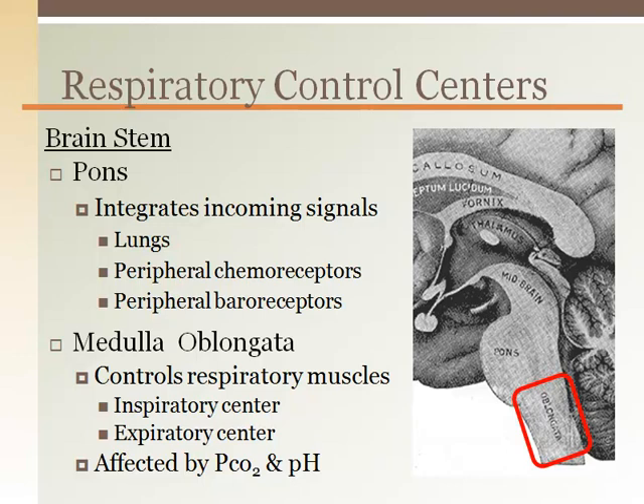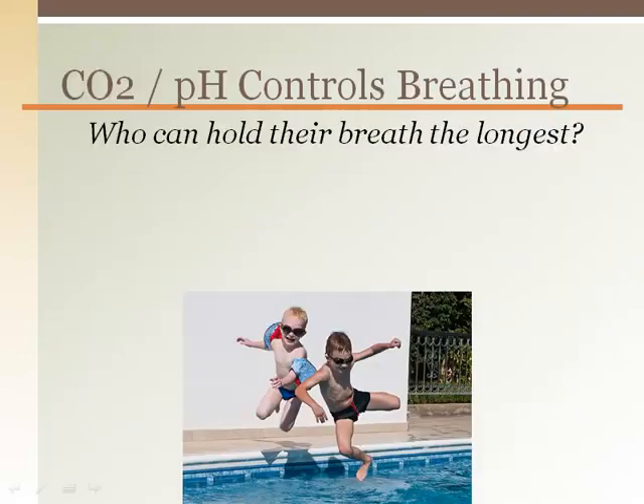The central chemoreceptors are located here, and they detect primarily hydrogen ions, or pH. Carbon dioxide, and therefore hydrogen ions, is the primary mechanism to initiate a breath.